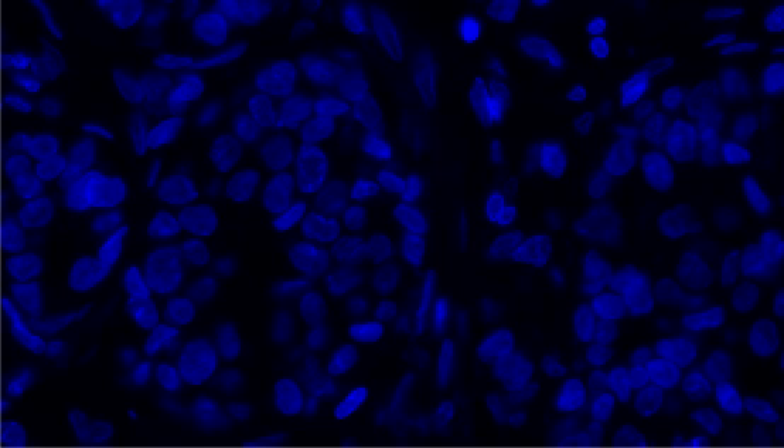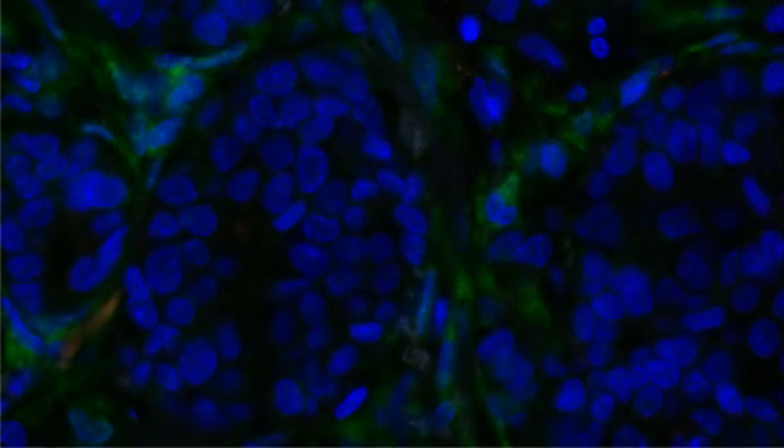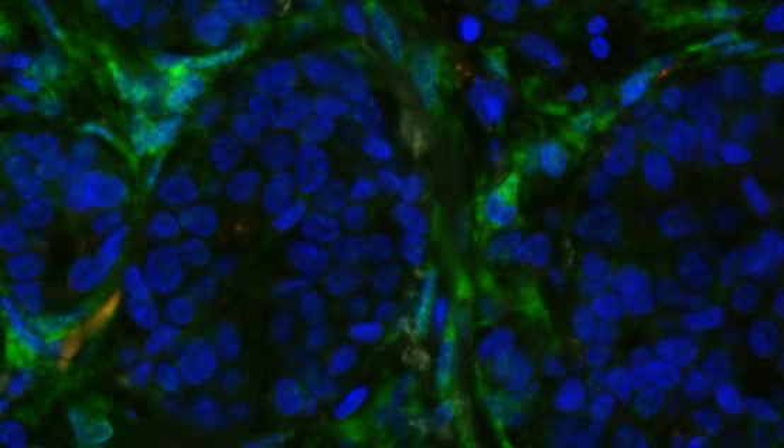Exiqon's knowledge of the regulatory role of microRNAs has driven the launch of our diagnostics division. In December 2008, we launched our first product — a test for colon cancer recurrence based on microRNA in-situ hybridization. In this image, a microRNA is used as a biomarker for breast cancer.